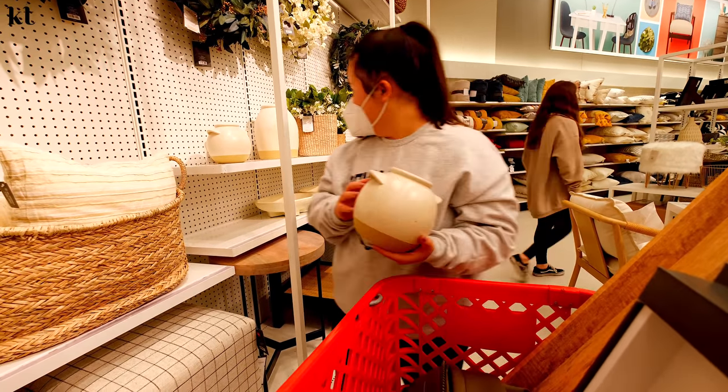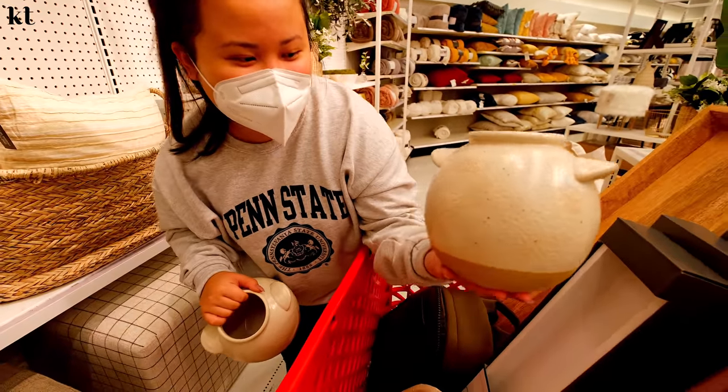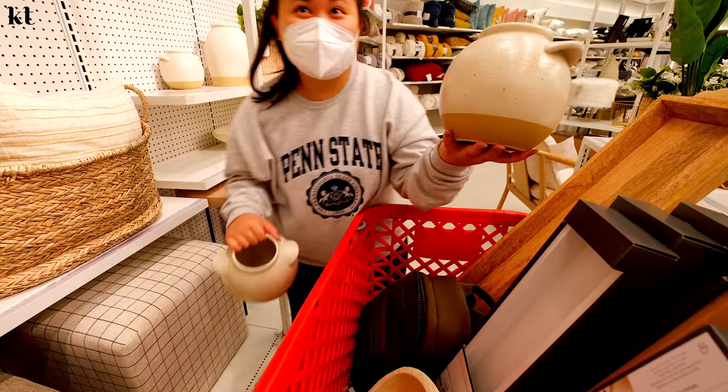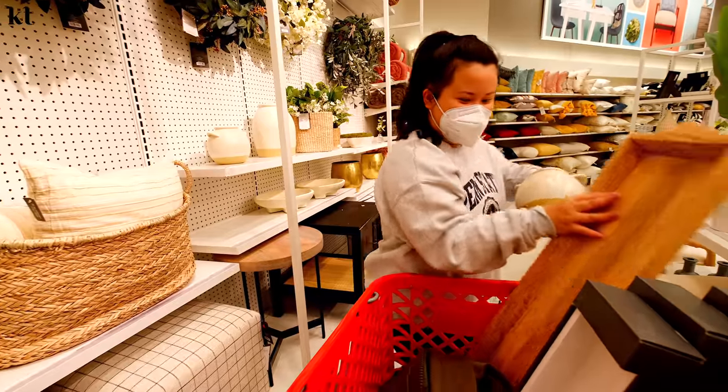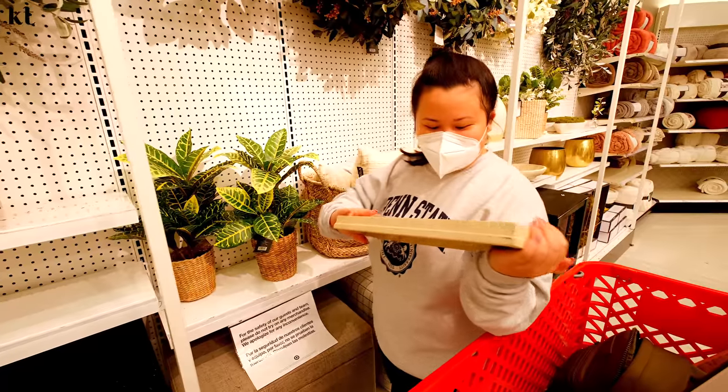I like that it has handles. This one's clean, but this has some specs of gray and black. I like that one more. We also got this, and then we got some shelves, toilet paper, and this. It's all Studio McGee.